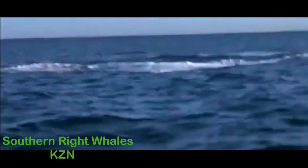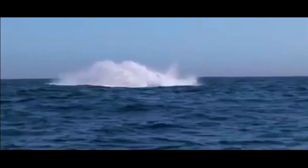Southern right whales spend summer close to Antarctica and migrate north in the winter. Fishing nets, pollution, and poaching threaten these whales.